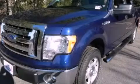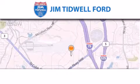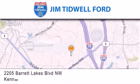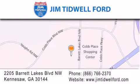Stop by today and test drive this vehicle for yourself. Jim Tidwell Ford is located at 2205 Barrett Lakes Boulevard in Kennesaw. Our goal is to exceed all of your expectations to ensure that you'll return for future visits.